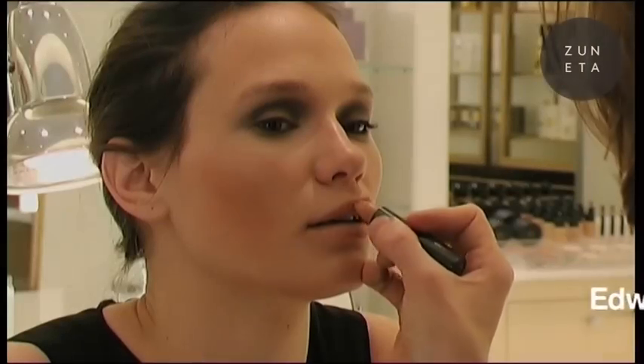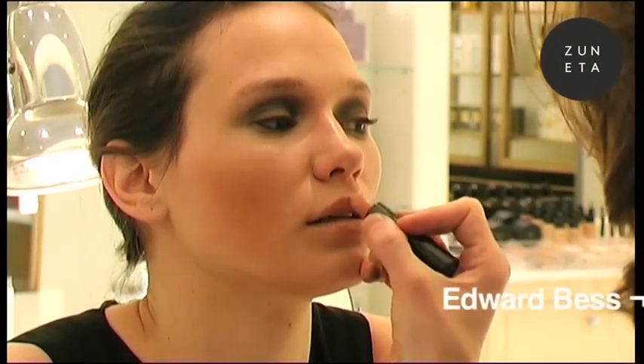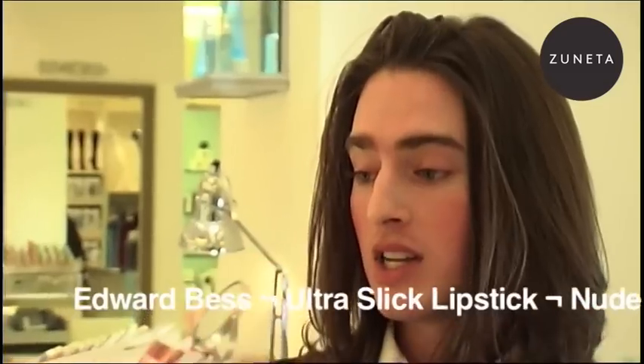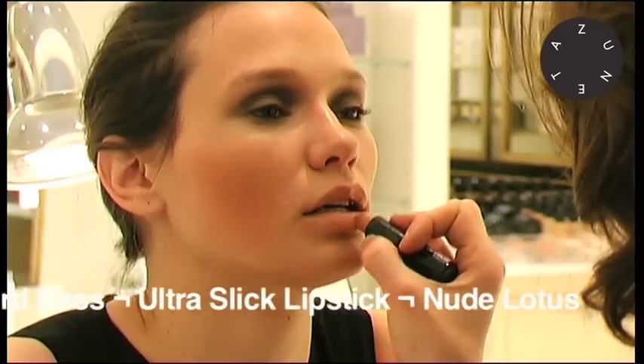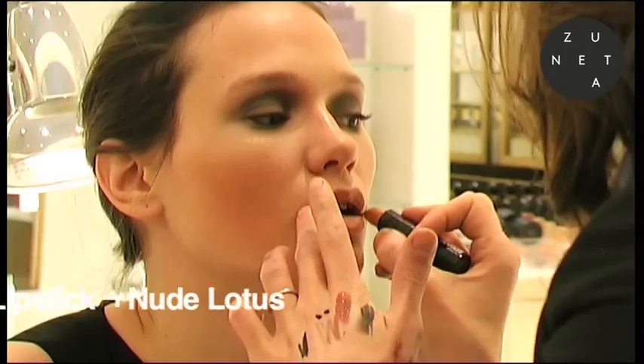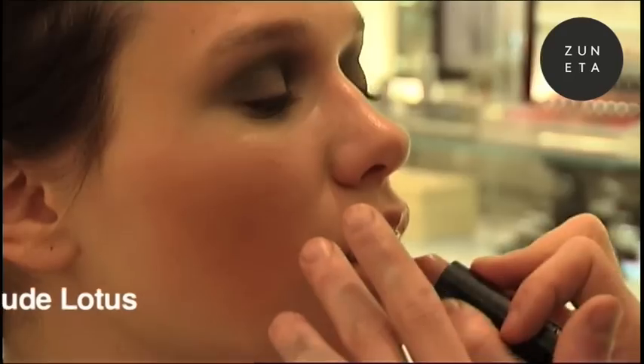For the perfect smoky eye, let's apply nude lotus lipstick — peachy nude, beige, non-competitive. With the smoky eye, you want the attention and focus to be on the eyes. Let's leave the lip soft and subtle. I'm going to apply nude lotus, a soft peachy nude, to the entirety of the lip.